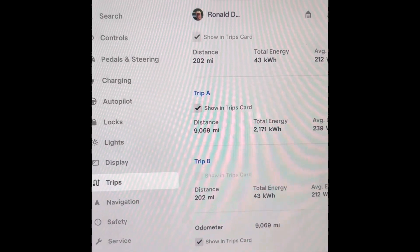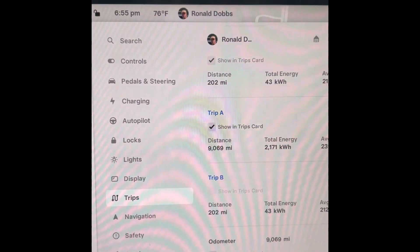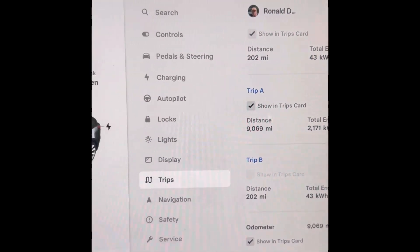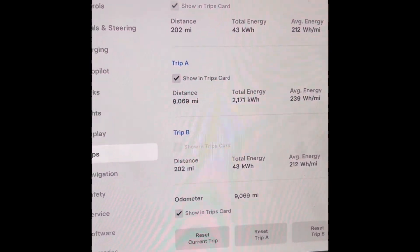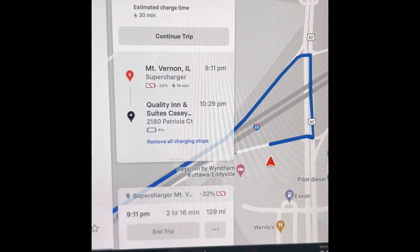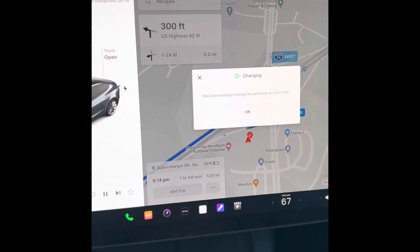It is a warm day — 76 degrees out, actually low 80s earlier but starting to cool down now. It's almost 6:55 p.m. So we're going to plug up here at the supercharger in Catawba, Kentucky, come back, and see how long it takes to charge.